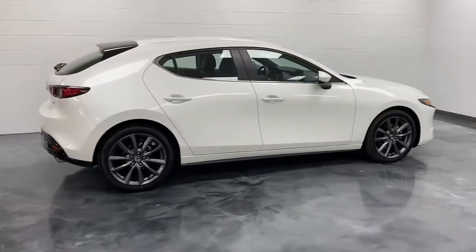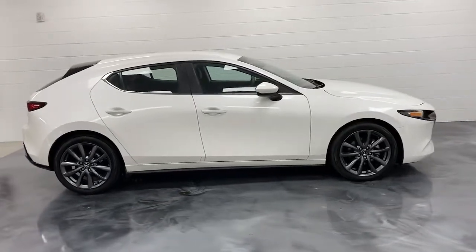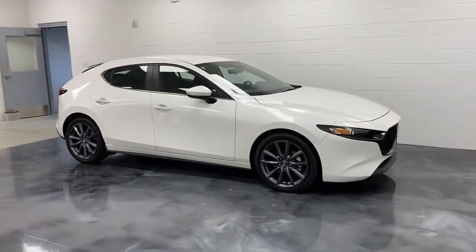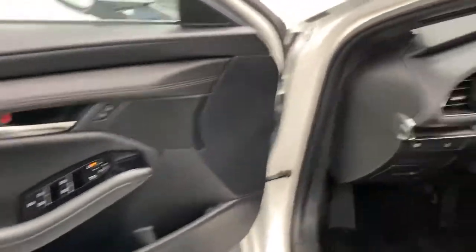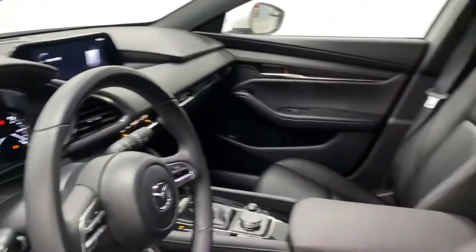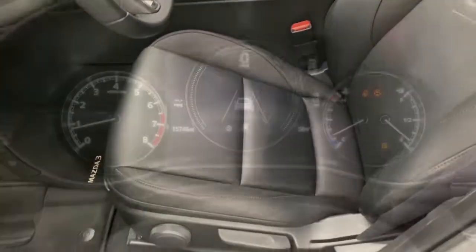Keyless entry, aluminum wheels, dual zone AC, electronic stability control, rain sensing wipers, traction control, intermittent wipers, passenger vanity mirror, tire pressure monitoring system, automatic headlights.